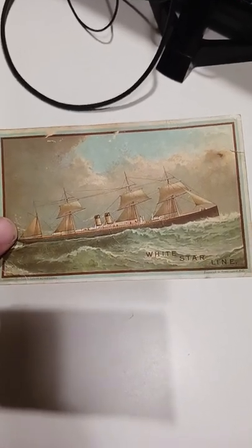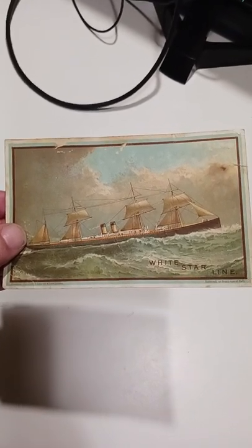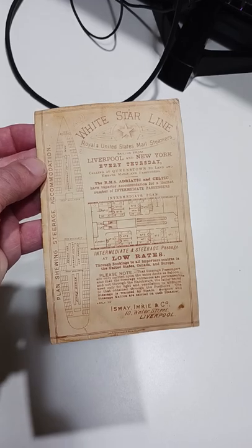One of the biggest value adders to anything — whether it's a card like this, a brochure, a photo, an advertisement, a print ad, anything like that — is when they have a floor plan or a deck plan on the back.